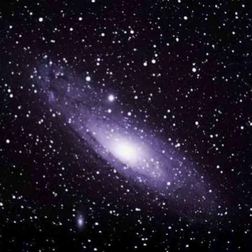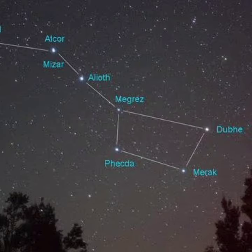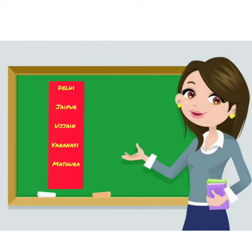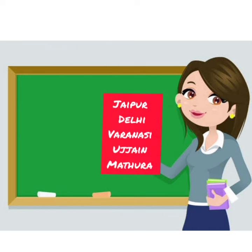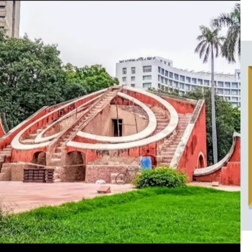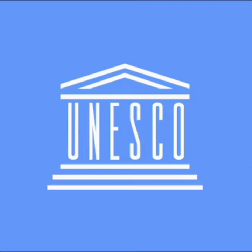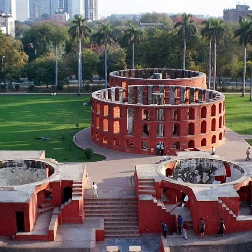Therefore he built astronomical observatories at five places in India: Jaipur, Delhi, Ujjain, Varanasi, and Mathura. Delhi's Jantar Mantar is one of them. This Jantar Mantar is included in the list of World Heritage Sites by UNESCO. Now we go inside with the ticket.